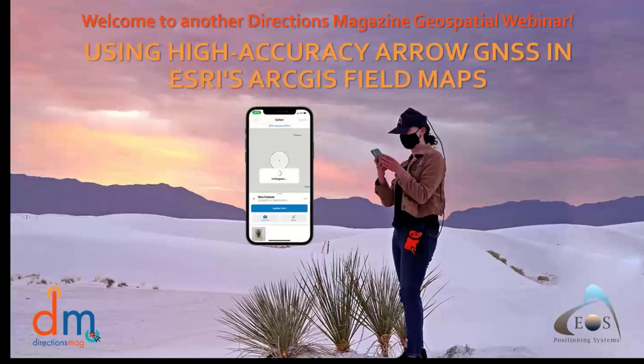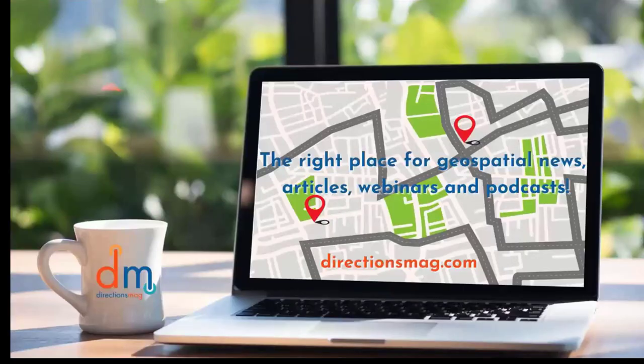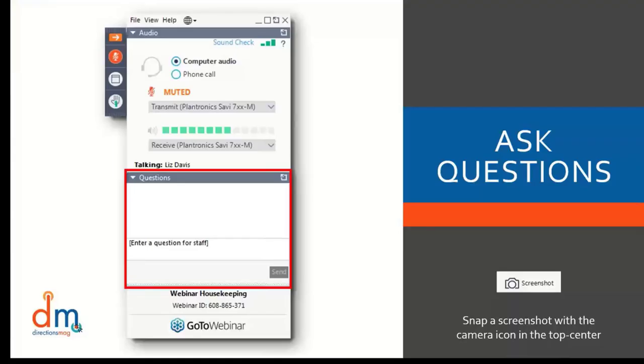If you have any questions about your connection, just drop us a note in the chat. We'll do our best to help you. We appreciate that you have stopped by DirectionsMag.com for more than 20 years. We encourage you to keep stopping by for daily news, webinars, podcasts, and more information.